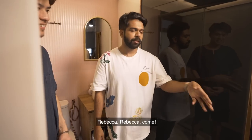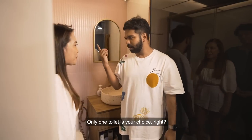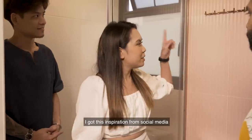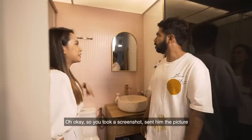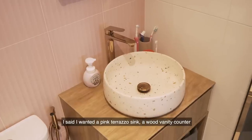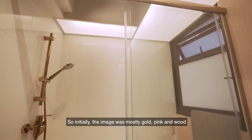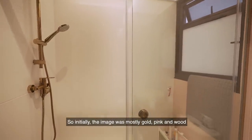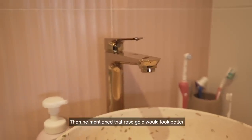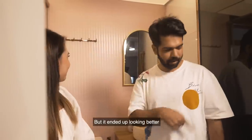Rebecca, come! Only one toilet — your choice, right? I wanted a pink colour theme. This is inspiration from social media. So you screenshot and send him the picture and ask him to figure it out? Yeah. I wanted a pink terrazzo, wood vanity counter. Initially the image was mostly gold, pink and wood. Then he mentioned that more gold would look better — so he still had to insert his input. But it ended up looking better.